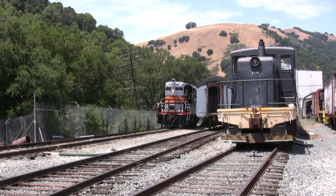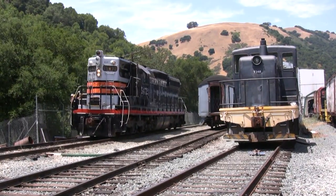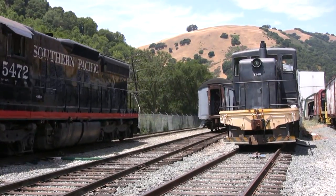Since the unit still lacks the cardan shafts and gearing it needs to move under its own power, restored Black Widow SD9 5472 is called in to provide the muscle.